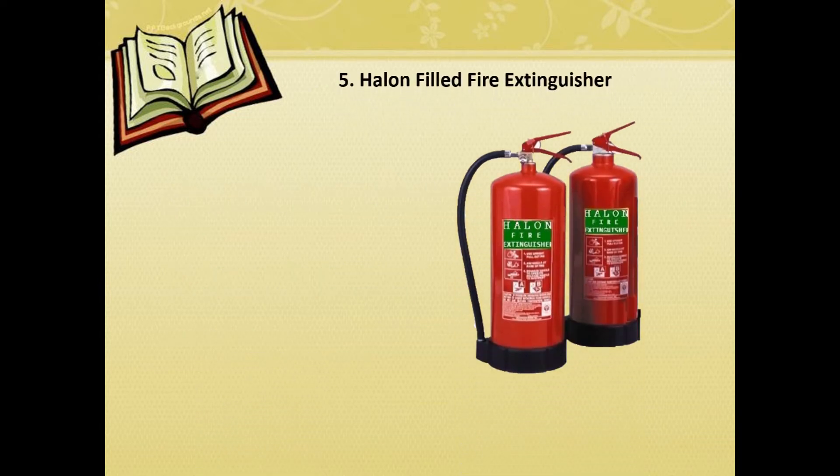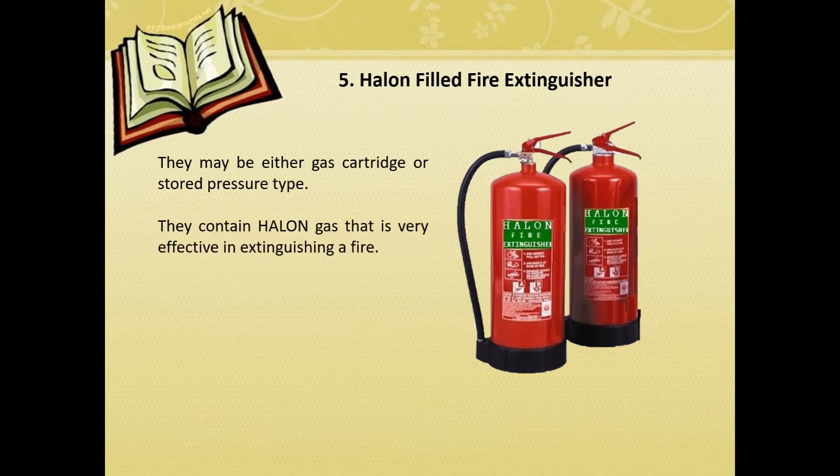Halon-filled fire extinguisher. They may be either gas cartridge or stored pressure type. They contain Halon gas that is very effective in extinguishing a fire. Most suitable for fire involving liquids and electrical equipment.